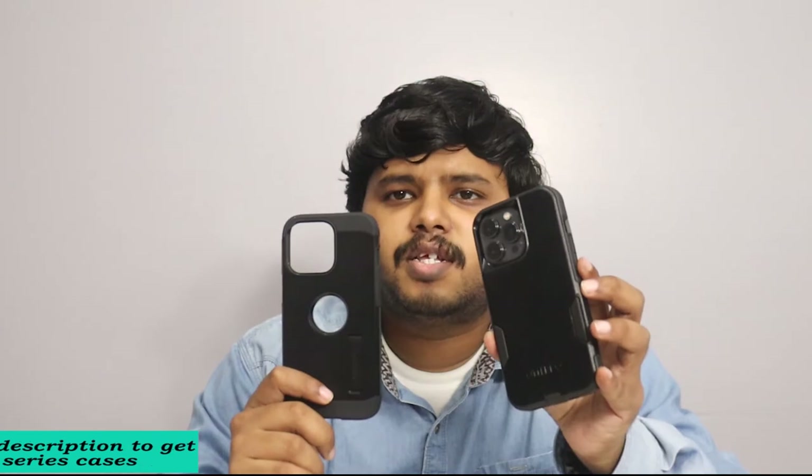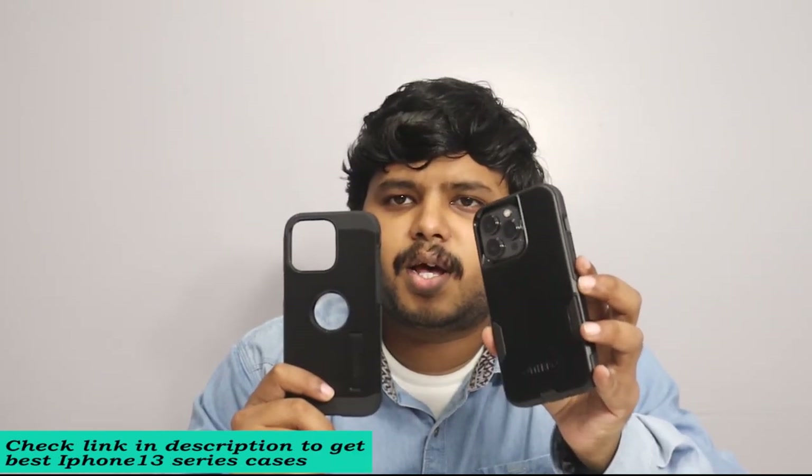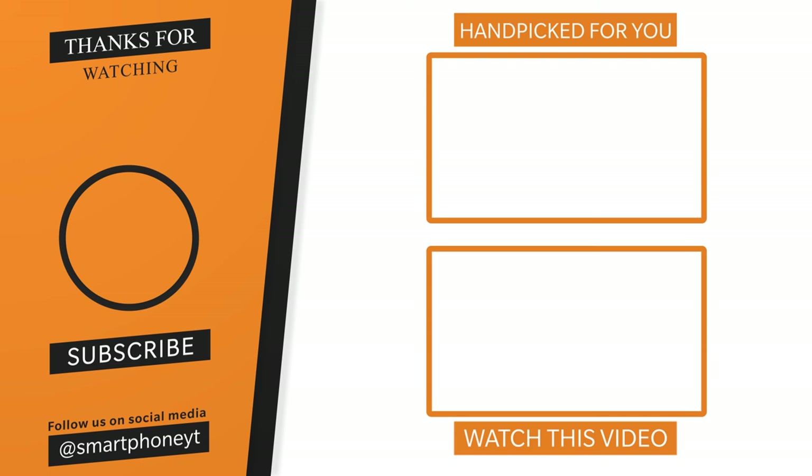If you want to talk about the speaker, the best thing about the iPhone 13 is covered in the links. Please check the links in the description and comments. I'll see you next time.